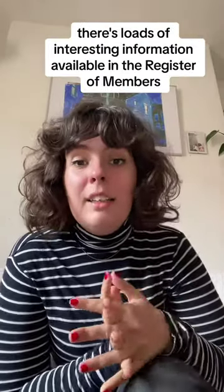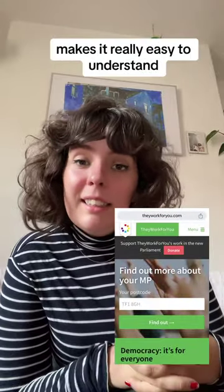Please do go and check it out. There's loads of interesting information available in the Register of Members' Financial Interests, and They Work For You makes it really easy to understand.